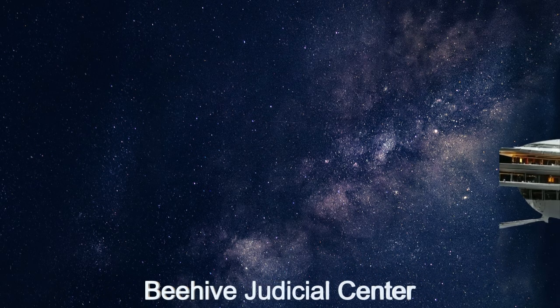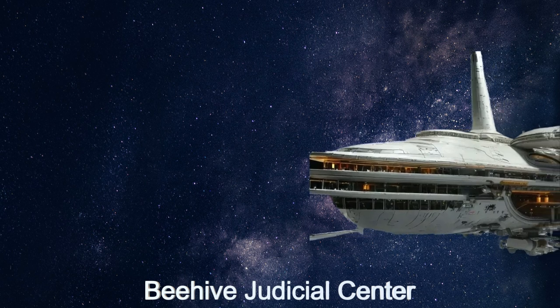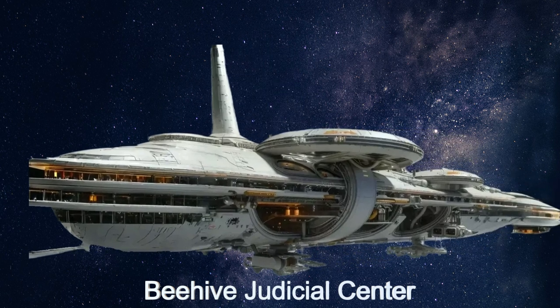Welcome to another episode of the daily spaceship video series. Today, we embark on a journey aboard the Beehive Judicial Center, an extraordinary alien spaceship designed to deliver justice across the galaxy.